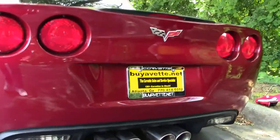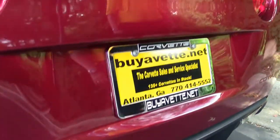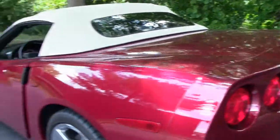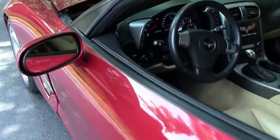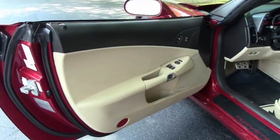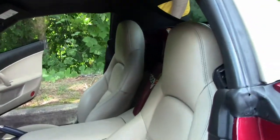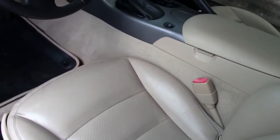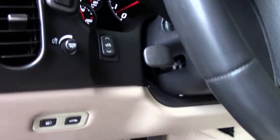As you can see, we have the Magnaflow exhaust — definitely a plus. Looking into the cabin you have the cashmere black two-tone. Door panels are in wonderful condition, same with the cabin. Just an out-and-out very excellent car. The paint job is good quality.